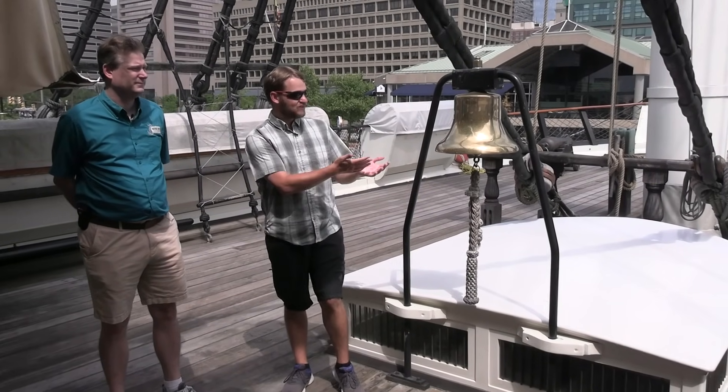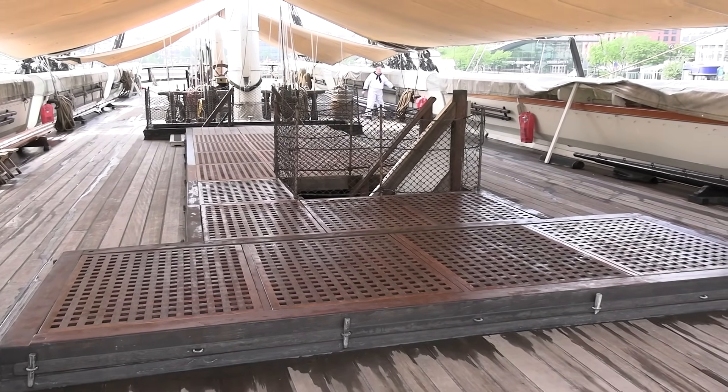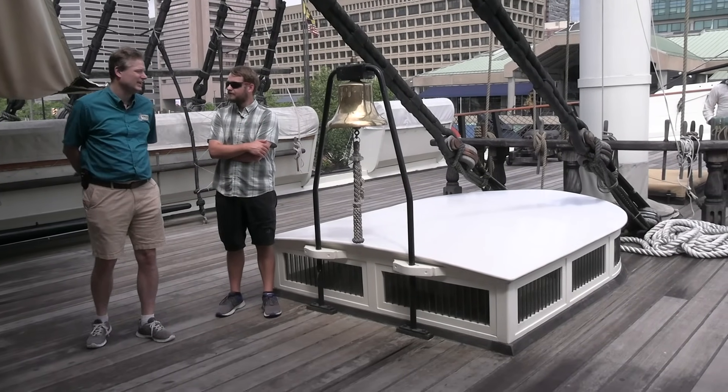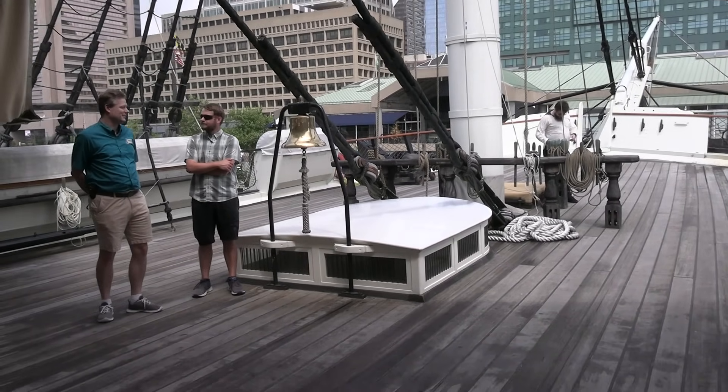We've made it on board now. We're next to the bell on the uppermost deck — the spar deck. Constellation has four decks: the gun deck, berth deck, and the orlop and hold. This whole area up here is where the crew works during the day to keep the ship on course and sail her. The bell is how the ship marks time. By the time of the Constellation, this is more of a tradition than a practicality.